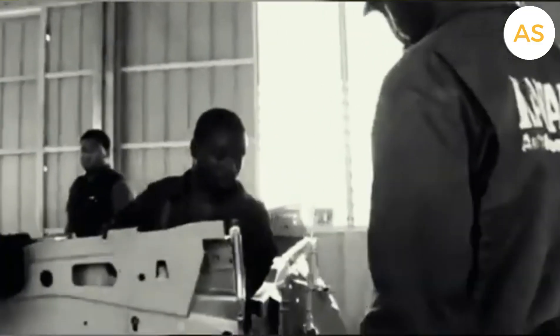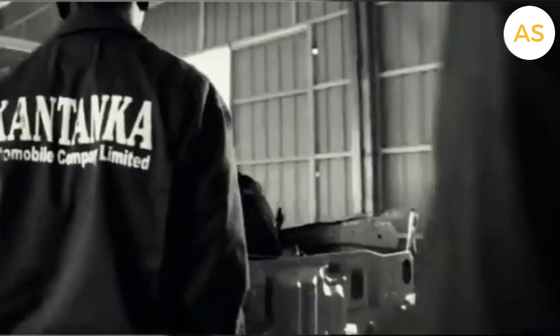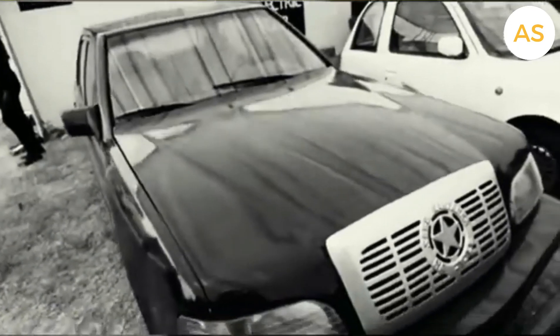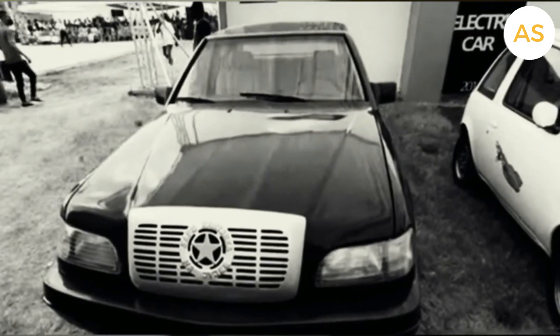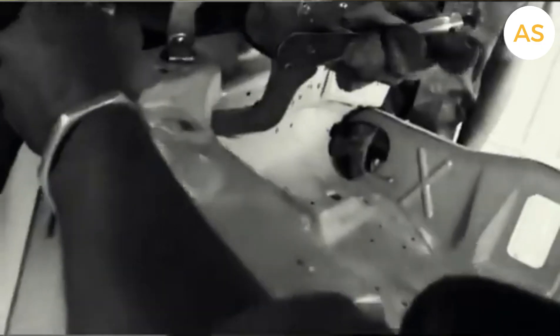It all started in the year 1994, when Apostle Dr. Engineer Kojo-Safo Kantanka had a vision: to build cars made in Ghana, for Ghanaians. He didn't just assemble the vehicles — he designed and built them from scratch using local materials. By 1998, Kantanka had made its first fully built car, with 75% of its parts sourced in Ghana. This was a huge achievement for a young company in an industry dominated by global giants.